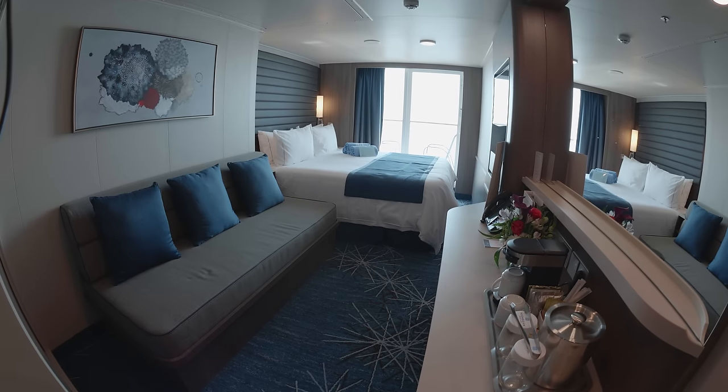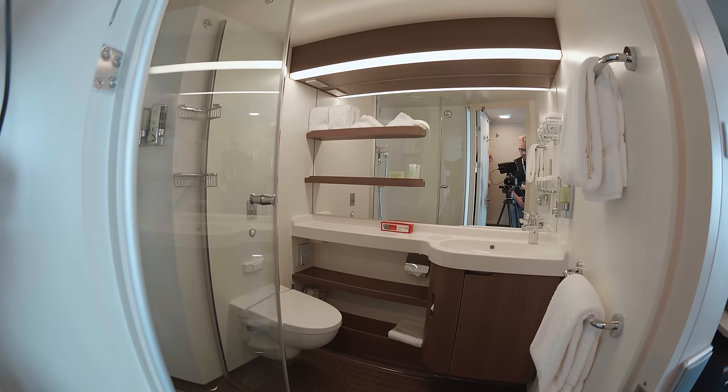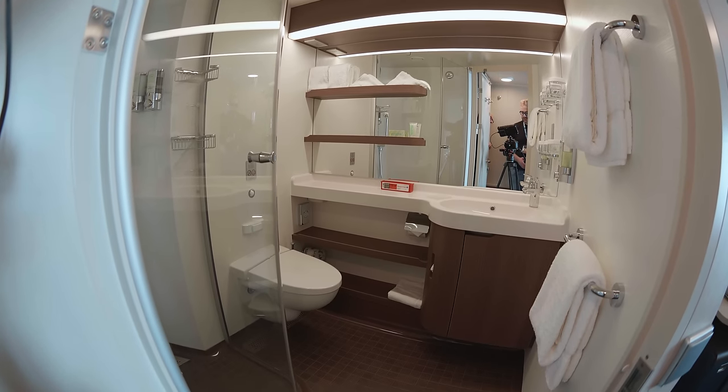Next, let's take a look at a standard balcony cabin. They're basically exactly the same apart from being a little shorter with a smaller bathroom.